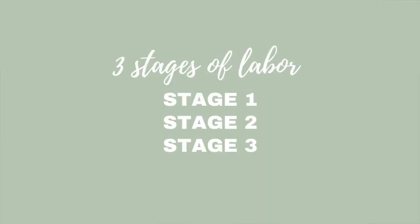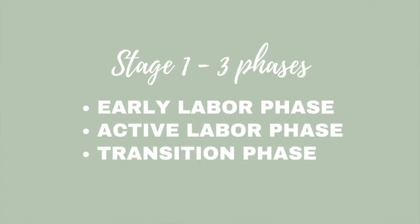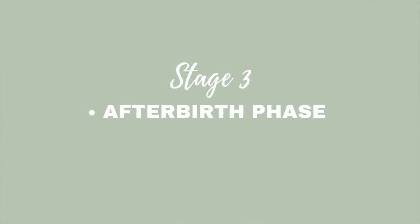Let's go over the stages of labor. There are three stages: stage one is the bulk of it and includes the early labor phase, the active labor phase, and transition. Stage two is all about the pushing phase. Stage three is the afterbirth of the placenta.